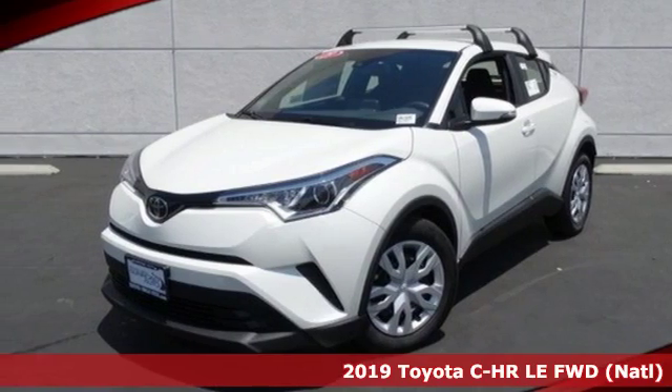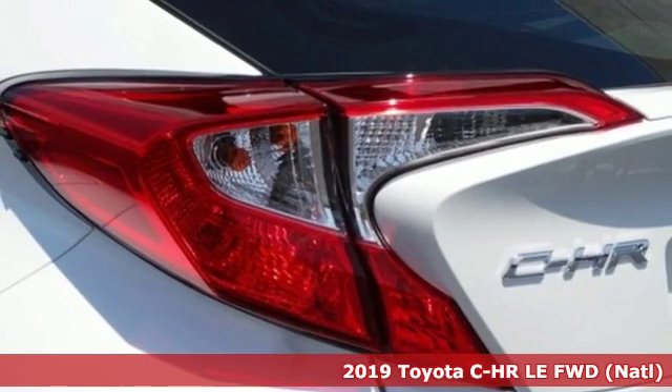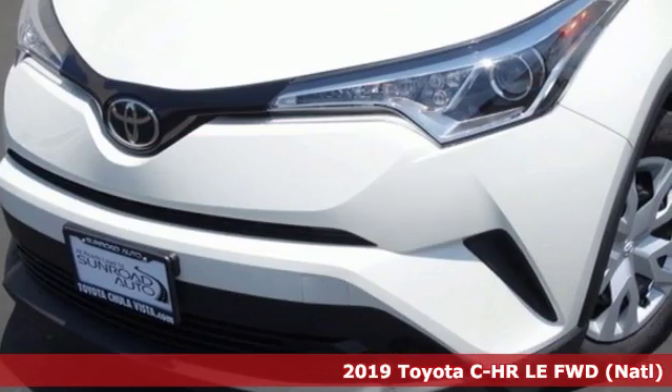Here's a new 2019 Toyota C-HR. When you're looking for comfort, convenience, and quality, you think Toyota. It comes with all the amenities you need.